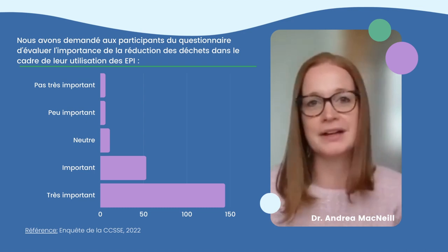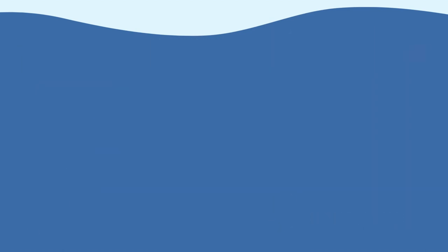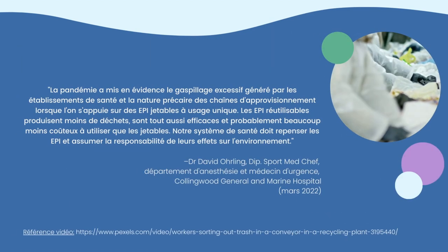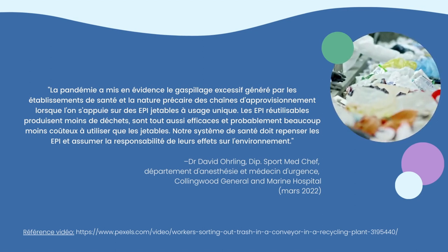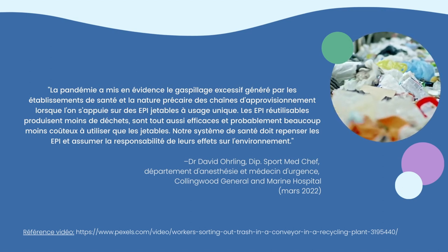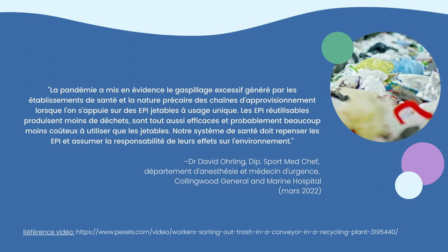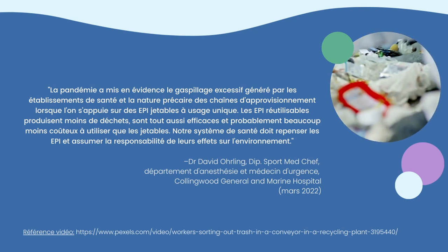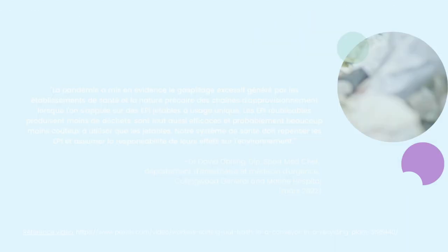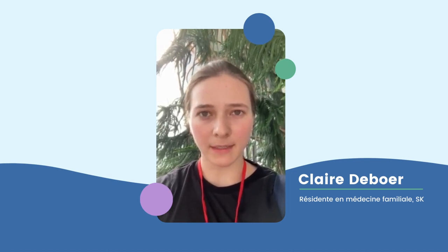It is an irresponsible and egregious use of natural resources. The pandemic highlighted the excessive waste produced in healthcare and the precarious nature of supply chains when single-use disposable PPE is relied upon. Reusable PPE is less wasteful, as effective, and likely far less expensive to use than disposables. Our healthcare system has to rethink PPE and take responsibility for its effects on the environment. Working in healthcare, we use so much disposable PPE on a daily basis. Peeling plastic layers off disposable gowns and shields feels like peeling off, layer by layer, any hope we have of being environmentally responsible.